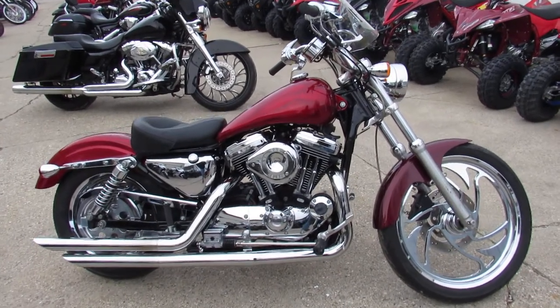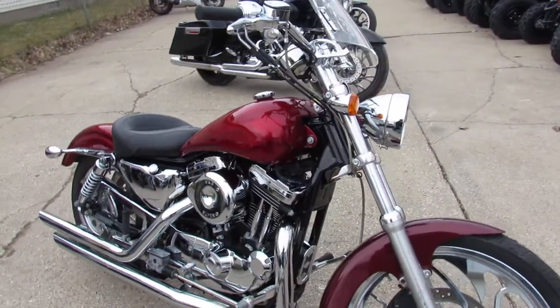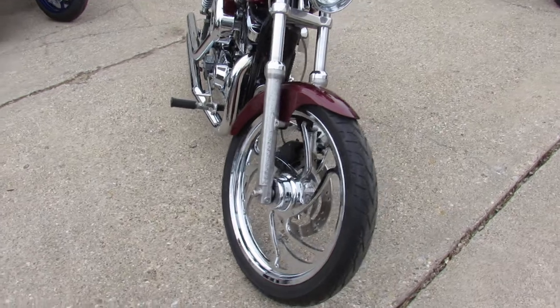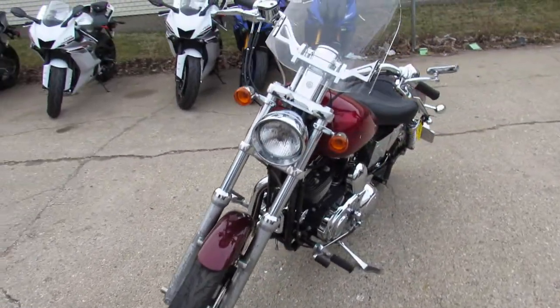Hey guys, it's Approval Power Sports. It's springtime, we're selling bikes. We've got over 400 used Harleys in the showroom for sale. We got guaranteed financing, leasing programs, layaway programs, and we got one sharp Sportster to show you today.